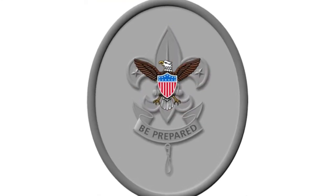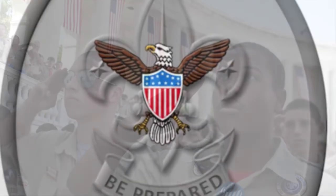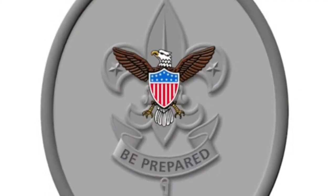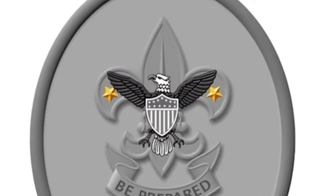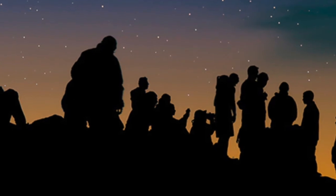The eagle with a shield, an emblem of the United States of America, represents freedom and a Scout's readiness to defend that freedom. The two stars symbolize Scouting's ideals of truth and knowledge. As guides in the night sky for finding the way, stars also suggest a Scout's outdoor adventures.